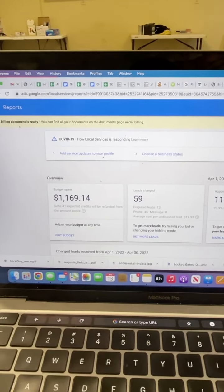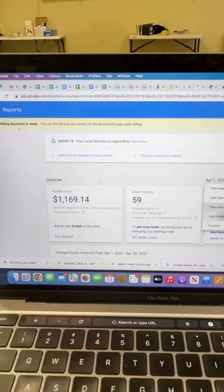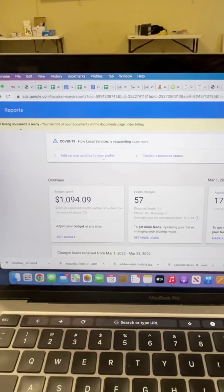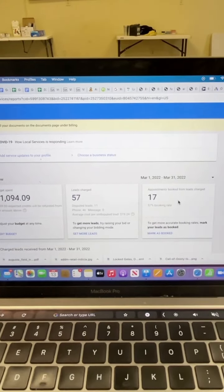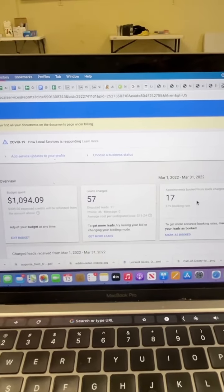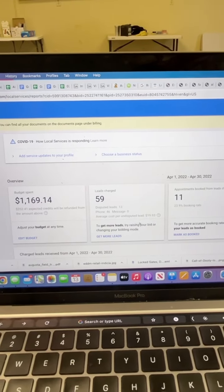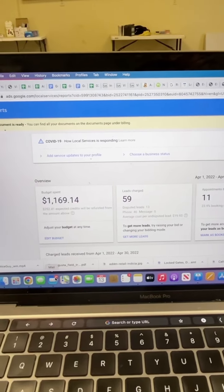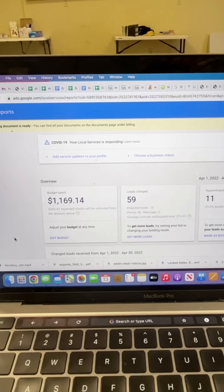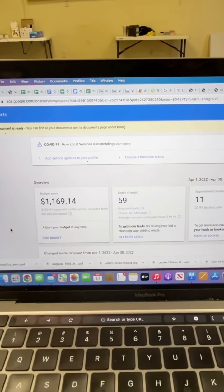We spent $1,169 just entering the 13th day of April. And last month we were very similar for the entire month. So spring rush has definitely happened here in Augusta, Georgia — we've had more leads this month not even halfway through than we did all of March. We'll probably end up spending about $2,200 to $2,500 this month.